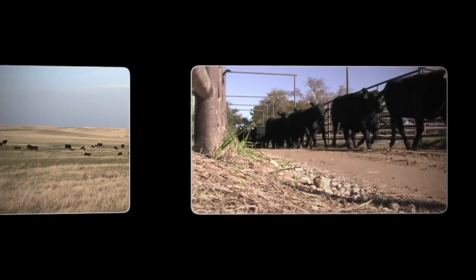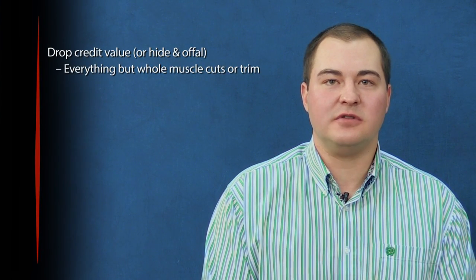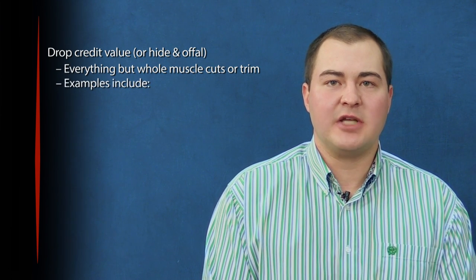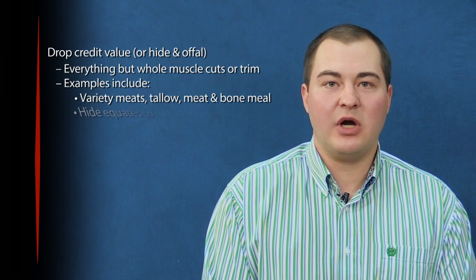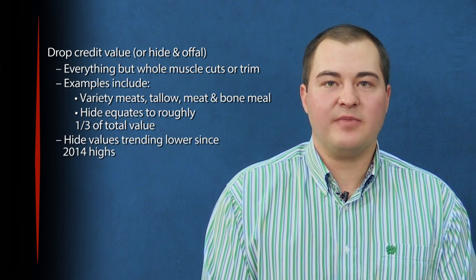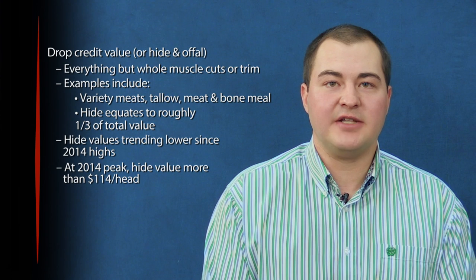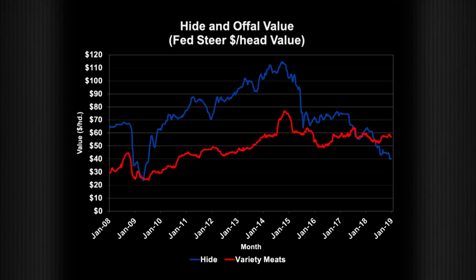We check in now on the latest cattle market news with our market update, brought to you by Cattle Facts. I'm Tanner Ahern with the Cattle Facts Update. The drop credit value, also known as the hide and offal, consists of everything besides whole muscle cuts or trim from cattle when they are harvested. Some examples of drop credit products include variety meats, tallow, and meat and bone meal. A major component is the hide, which equates to roughly one-third of the total value. Since the cattle cycle peak hides in 2014, hide values have been trending lower. At the peak in late 2014, the value for hides was over $114 per head. Currently, hides are only adding an additional $40 per fed steer, the lowest since 2009.